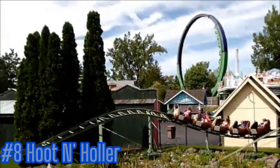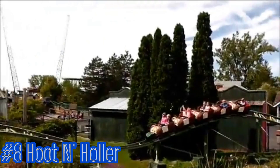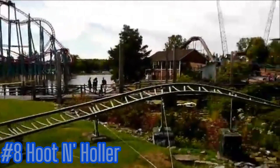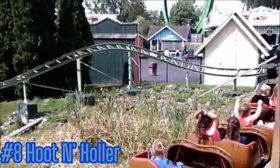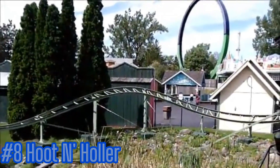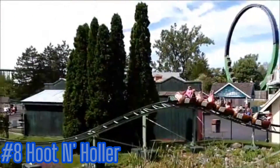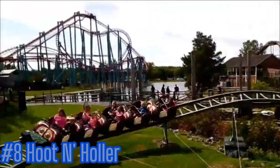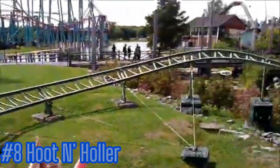Starting at number eight: Hoot & Holler. Not exactly the target demographic for the channel, but what I will say — much like any other family coaster or kids coaster — it is imperative to the lineup. You have to have something to get the junior thrill seeker interested in roller coasters, and Hoot & Holler fits that bill.